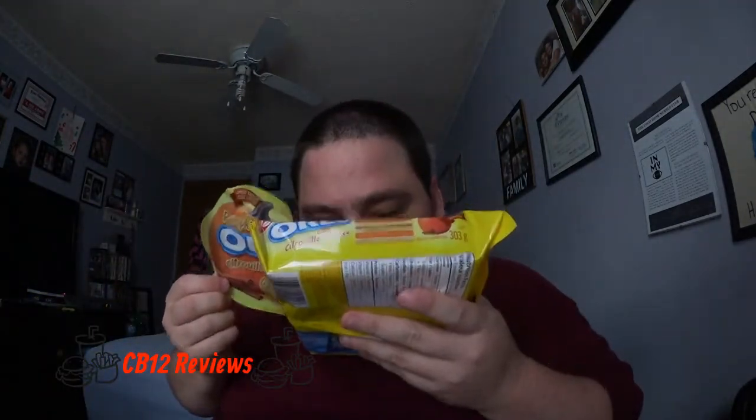I like how these Oreos open. Here they are — smells pretty good. Of course they have that vanilla cookie and some pumpkin spice cream inside the middle between two cookies. Let's try this.